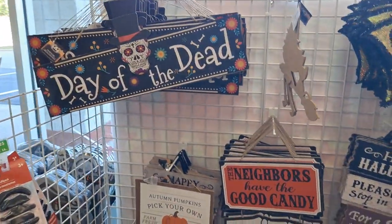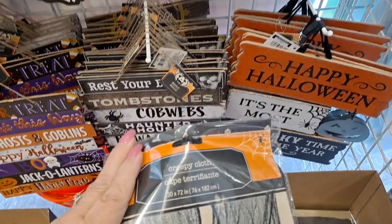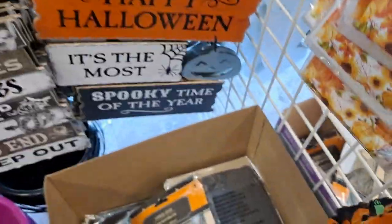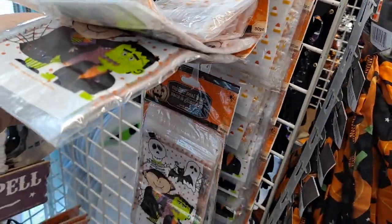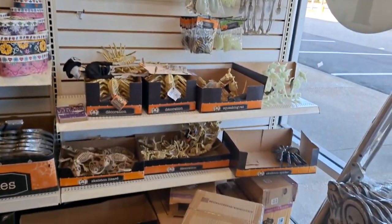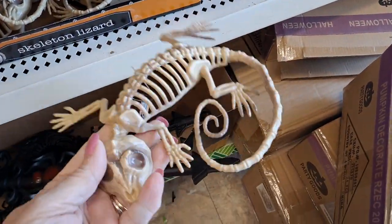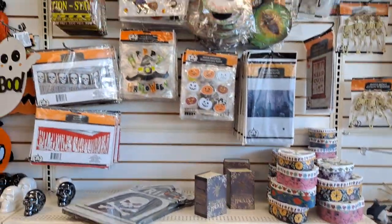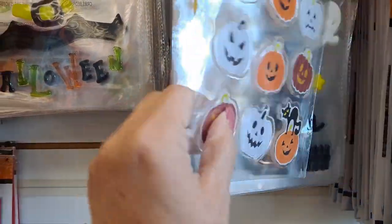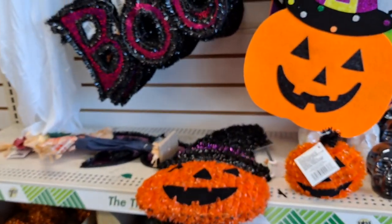Here's a fun jack-o-lantern infinity scarf. And some more of these signs that I've seen in other places. Creepy cloth. Some more of the little zipper seal bags - some of these are really cute. And then we see the tombstones for the yard. These are like fat little gel sticker things.